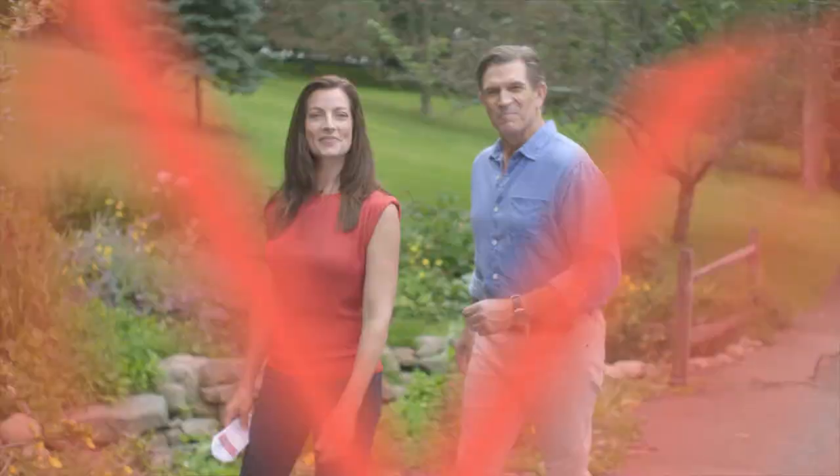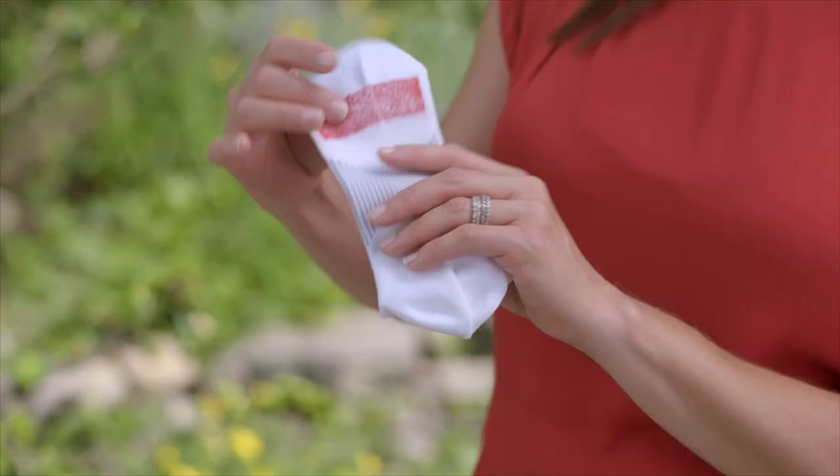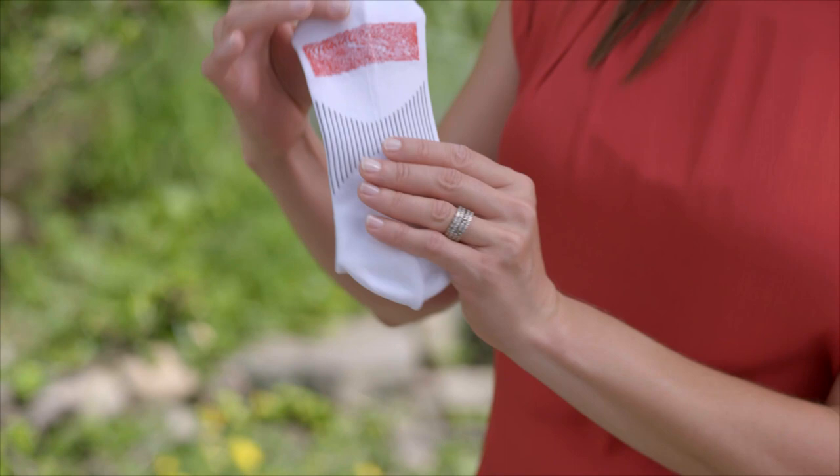Hello and welcome. We are so excited to introduce you to VoxLife socks featuring revolutionary wearable neurotechnology. Take a look at this. This pattern on the bottom of the sock is called VoxLife Human Performance Technology, or HPT for short.